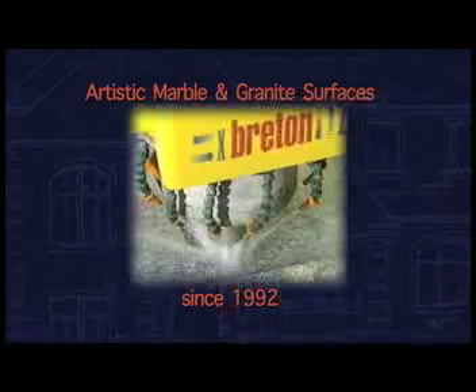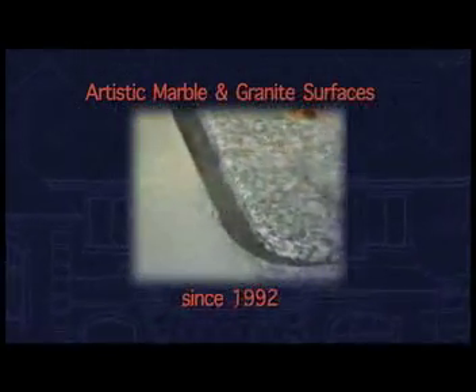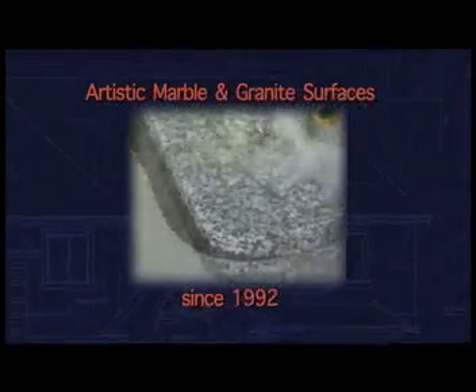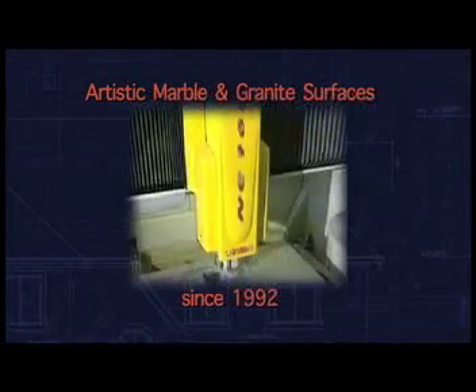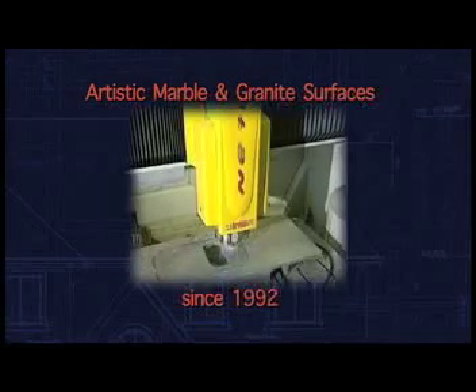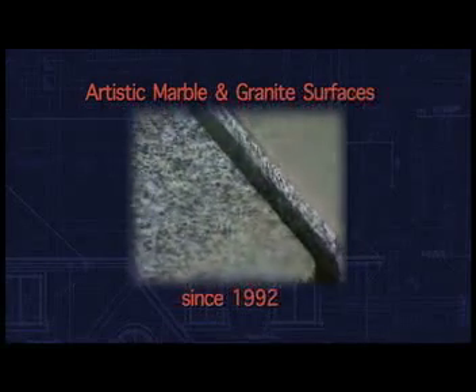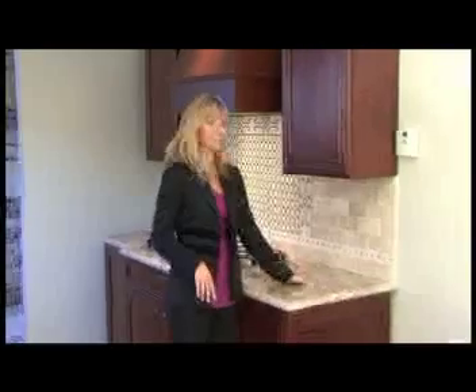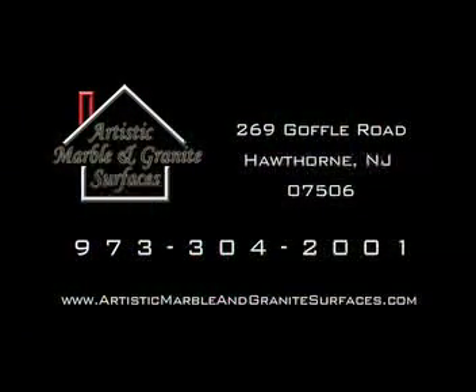Of course, this means we can minimize the downtime so we can expedite each job faster and more efficiently for our clients. We can execute any design you or your customer brings to us. Once the fabrication has been completed, we install with precision and expert care. No one does this better than Artistic Marble and Granite Surfaces. The visual result is flawless.